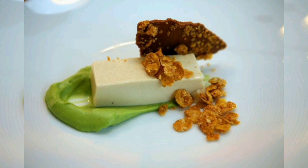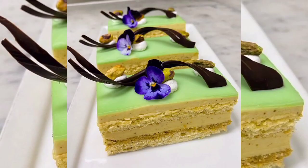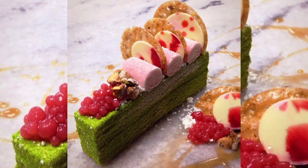Another moss-themed dessert is a pistachio cake. Pistachios have a natural green hue that resembles moss and lend their rich, nutty flavor to the dessert. The cake can be layered with a creamy pistachio frosting and adorned with edible moss-like decorations made from crushed pistachios or green-tinted coconut flakes.